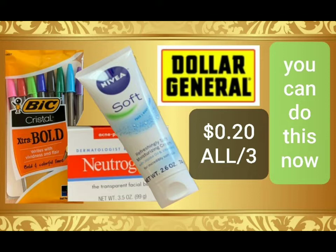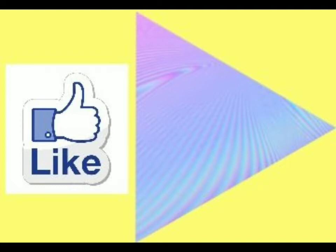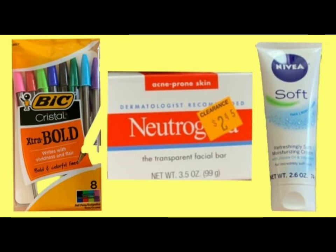Hello friends and welcome, we are at Dollar General. If you are a subscriber, welcome back, and if you are new, please consider subscribing — I would love to have you. Don't forget to hit the notification bell so it will notify you of any future posts, and please give the video a thumbs up. These are the three items we're going to be looking for in this transaction. Remember, you can do this any day of the week until the coupons expire.